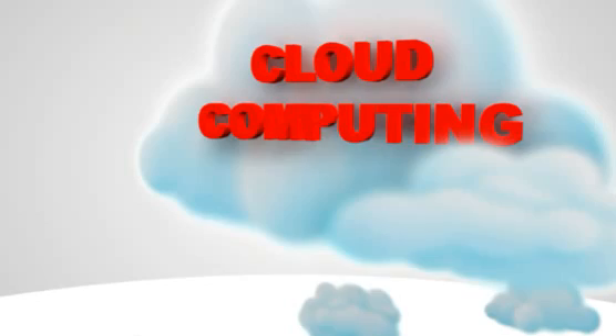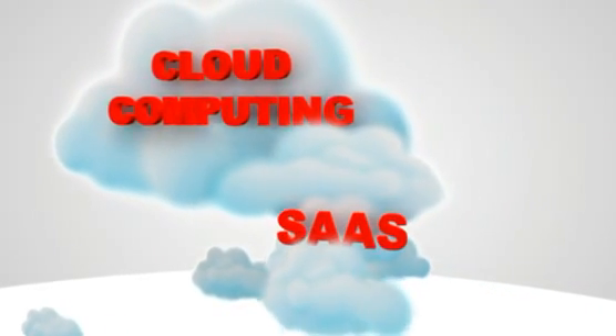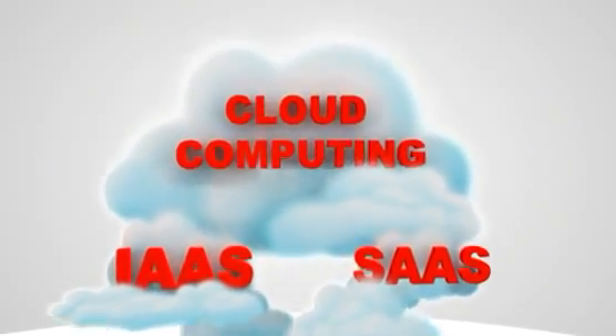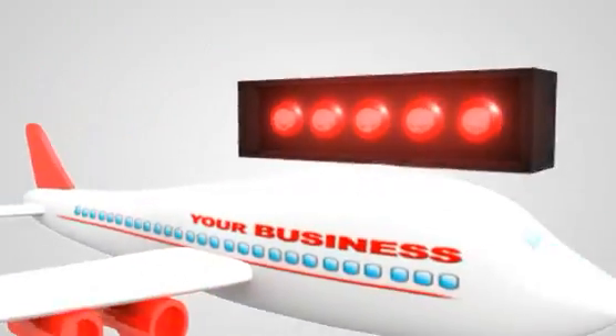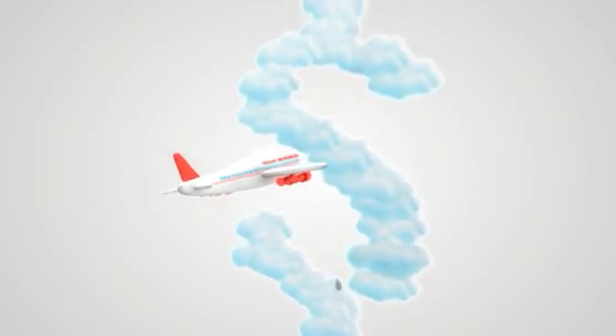Introducing Cloud Computing. Cloud Computing is on-demand services, such as software as a service and infrastructure as a service. With these services, you just need to plug in and subscribe, and you're ready to go — so you can get started much faster than before, and it costs less.